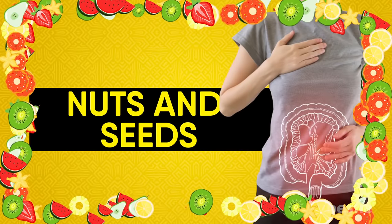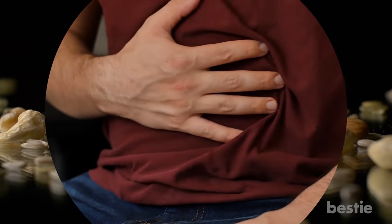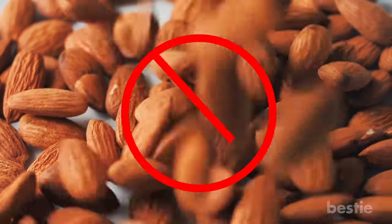Nuts and Seeds. Even the tiniest of seeds can cause flare-ups, and we're not even talking about cramping or bloating. It's best if these foods are avoided.